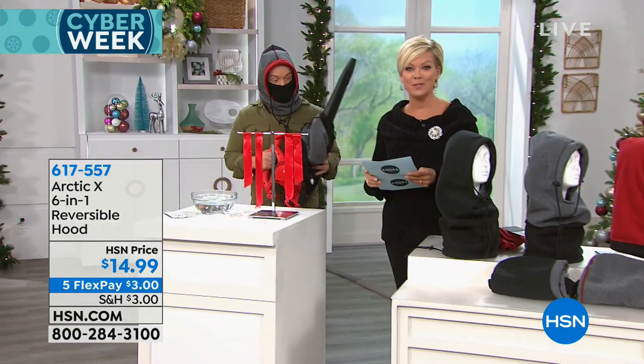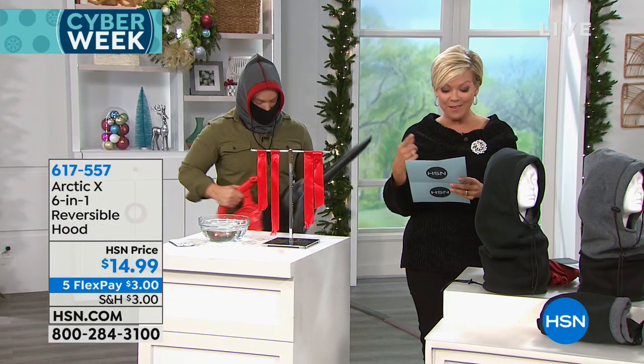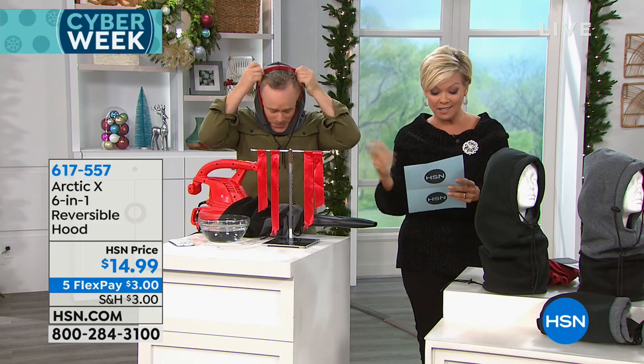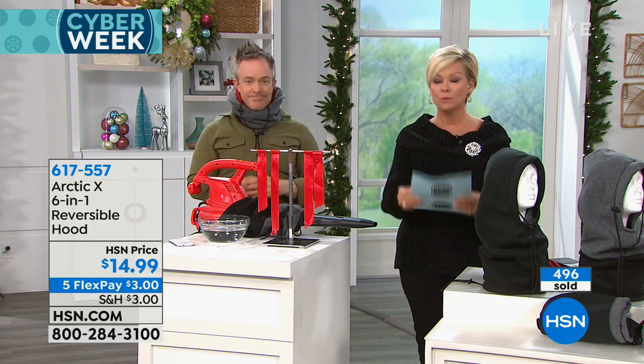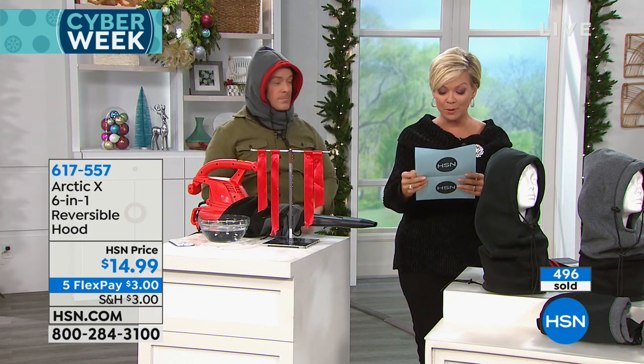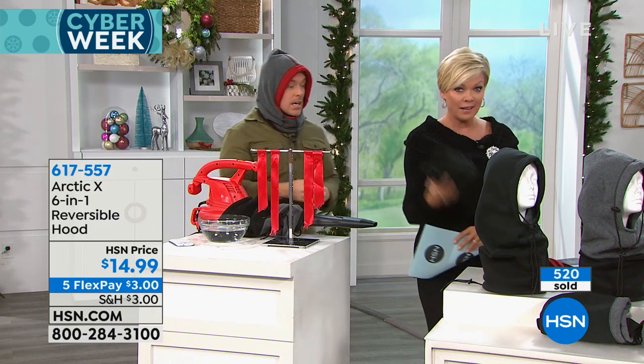Looking through the customer reviews on hsn.com — so many good ones. One says: 'If you don't like the bitter cold, this is the ticket. Amazing product.' Another: 'I use mine mainly when hunting. This hoodie is great for keeping my neck and head warm in the cold, windy weather. I can't believe how warm this has my head and neck. I'm so happy with my purchase. I'm regretting not getting the gloves.' Those are back in stock and available.